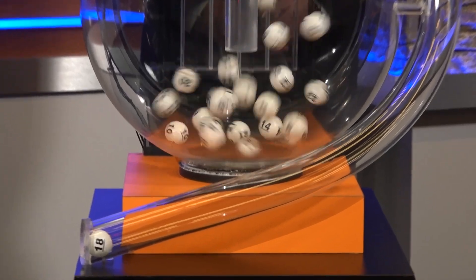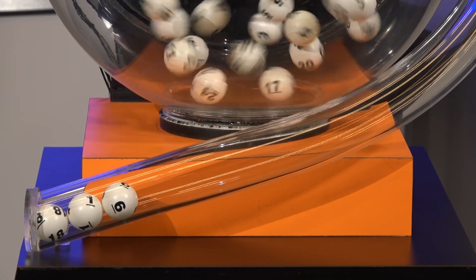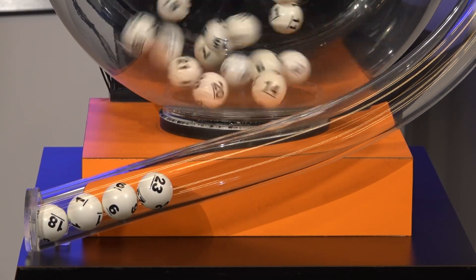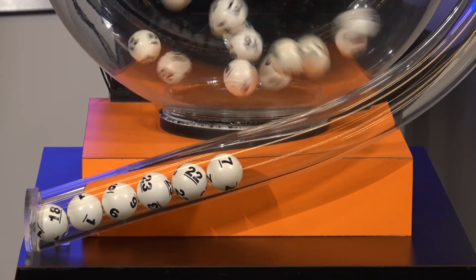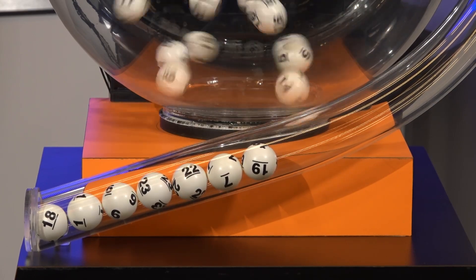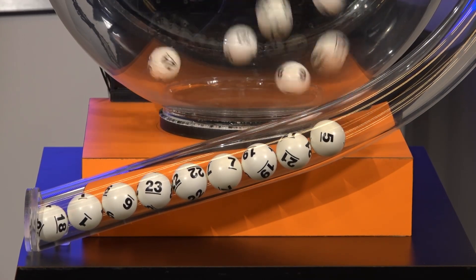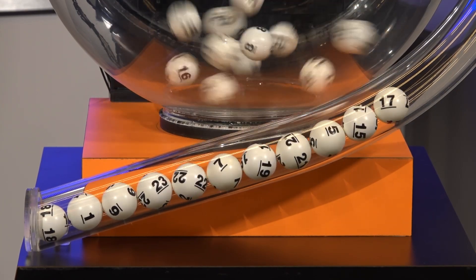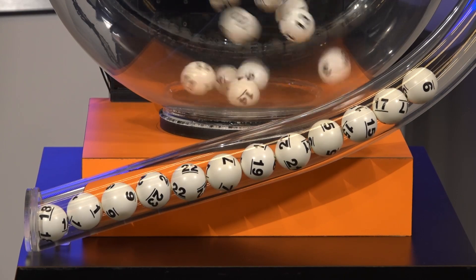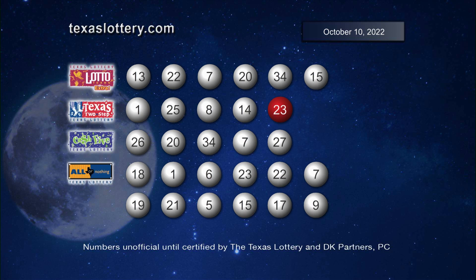Now it's time to play All or Nothing. Tonight's Total Nothing numbers are 18, 1, 6, 23, 22, 7, 19, 21, 5, 15, and 9. Once again, here are those All or Nothing numbers.